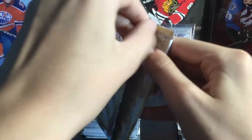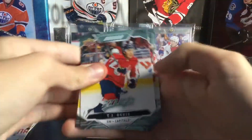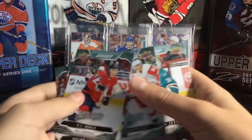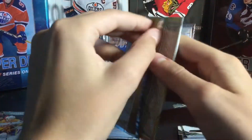TJ Oshie, Dylan Larkin, Danton Heinen, Tyler Bertuzzi, and Martin Jones. Last pack here, guys. It also says 'Blaster' on there if you didn't know, to indicate that it's a blaster pack. If you ever see blaster packs being sold separately, definitely buy some because you have a chance of pulling the gold script from the box.